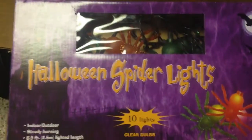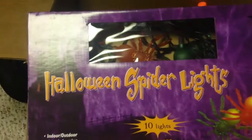Of course, some orange lights — what Halloween would be complete without that? And here are some other cool lights: Halloween spider lights that you could hang up. Those are pretty unique. I can't remember exactly where those came from either.